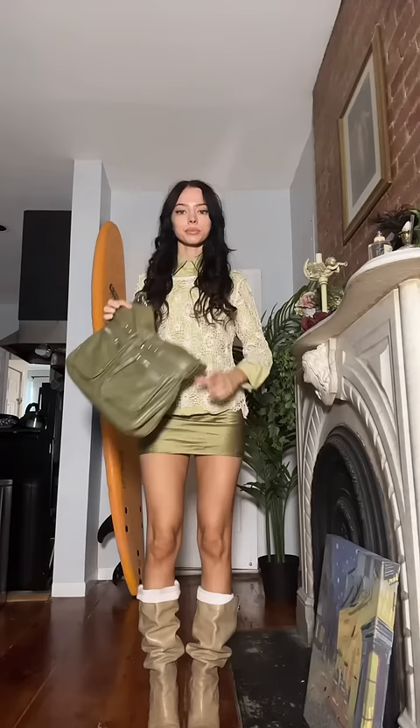Step six: accessorize to the moon. I put on rings, sunglasses, and my trusty headphones. And that is it — you are now a certified Pinterest girl.